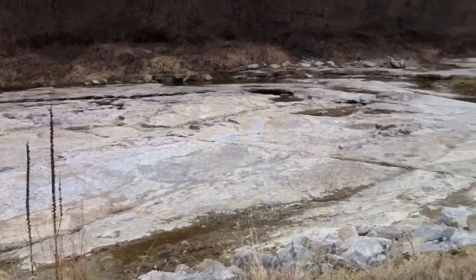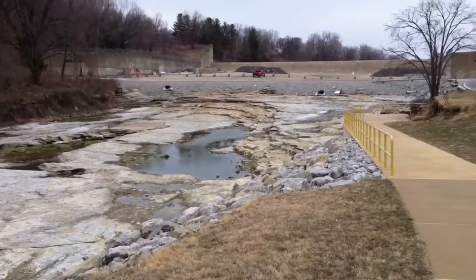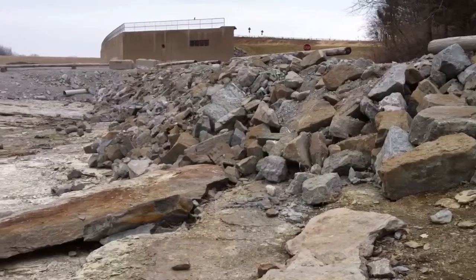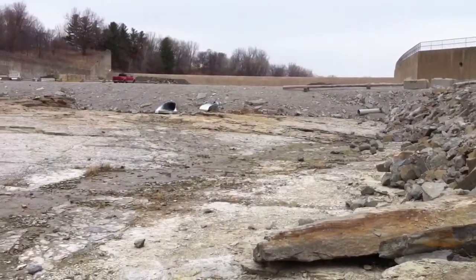Further north toward the dam — because now we're south of the dam and the reservoir — you can see the spillway from there. And here's another view with a little closer perspective. That's the spillway for the dam.